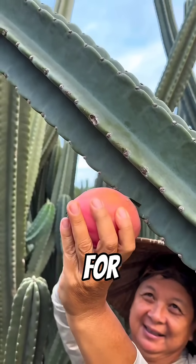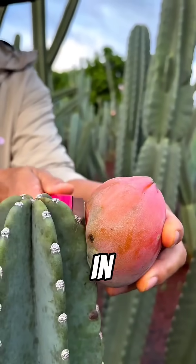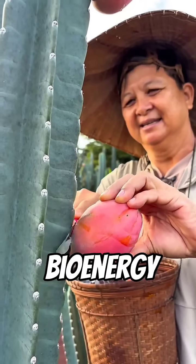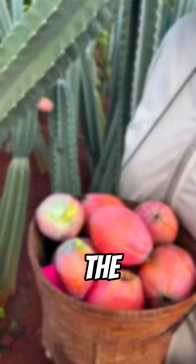It can even act as a living fence for livestock. And it's not just food — cactus extracts are now being used in cosmetics, bioplastics, and even renewable bioenergy. This plant could help fight climate change and feed people at the same time.